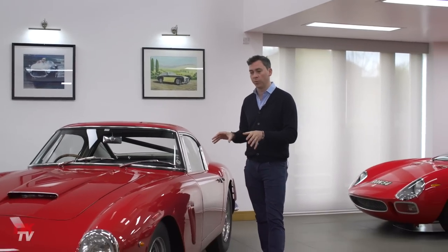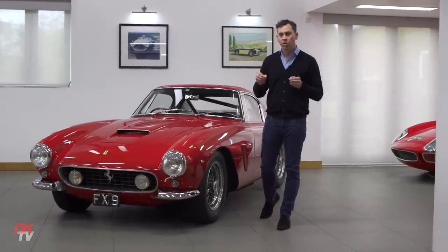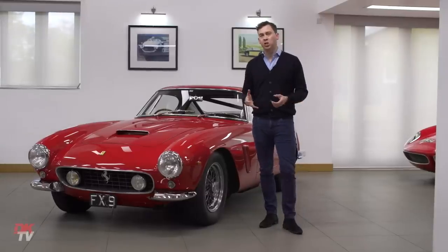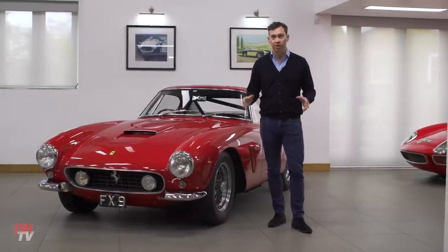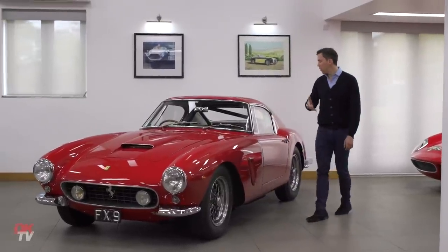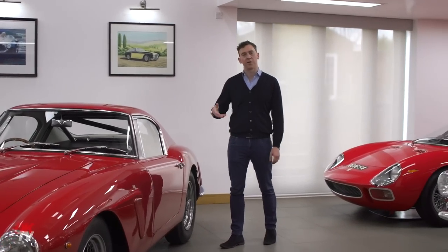But back to the 250 short wheelbase. I think it's the last of the true gentleman racers' road car that could be driven to the track, competed with, and driven home, as this very car did. You might argue the GTO is also that car, but when you've been in a 250 GTO, it's hot, it's noisy, it's very raw — there's no carpet, there's no leather whatsoever. It really is a racing GT car for the road. The short wheelbase still maintains some of that finesse and the comfort of the GT Ferraris of the 50s and 60s.